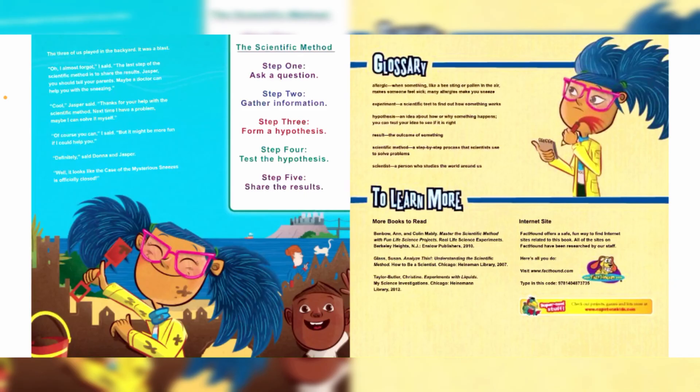The scientific method: Step one — ask a question. Step two — gather information. Step three — form a hypothesis. Step four — test the hypothesis. Step five — share the results.